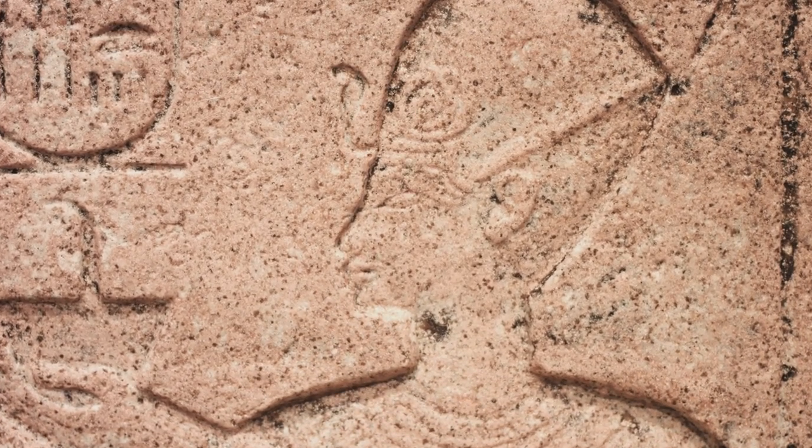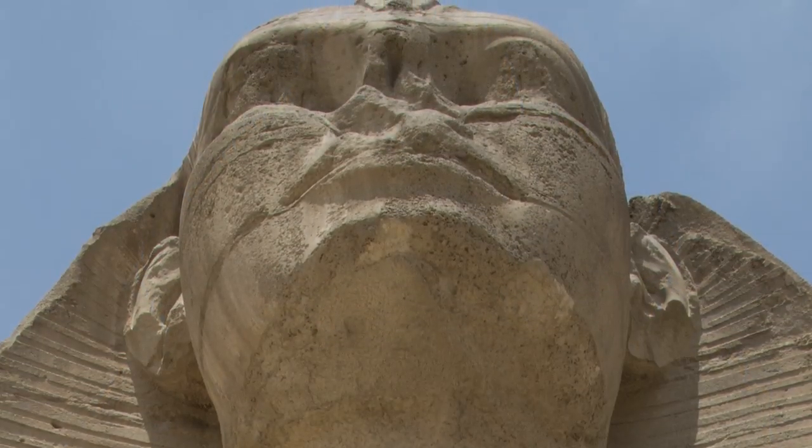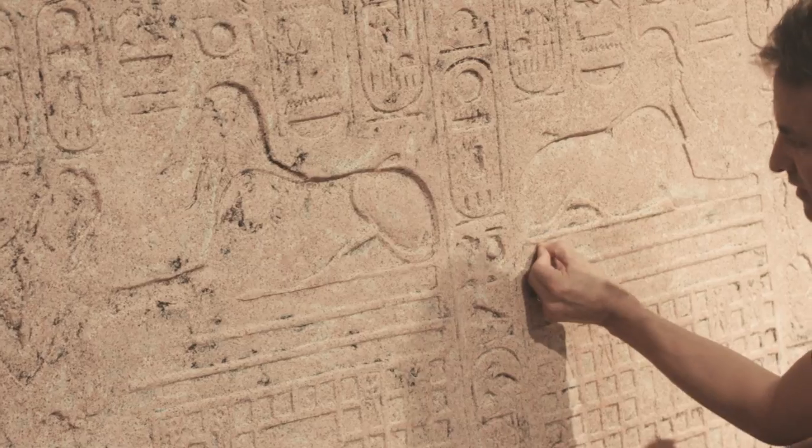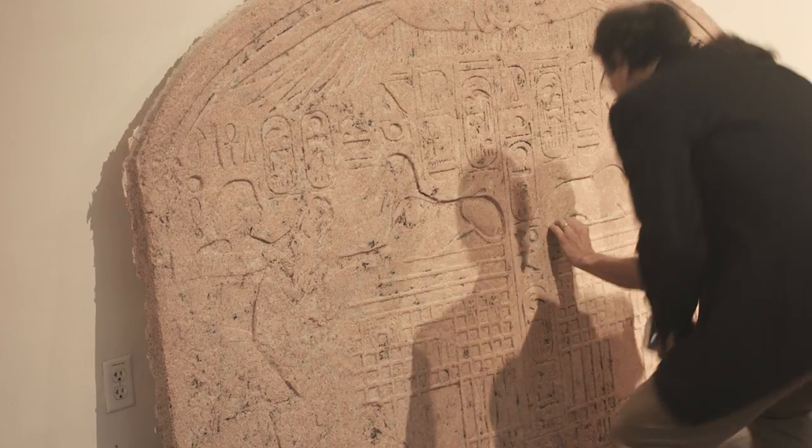Young Prince Thutmose took a nap in the shadow of the Sphinx's head, which seems to indicate that only the head was sticking up out of the ground. The Sphinx appears to him right at the zenith when the Sun is at its highest point, and basically the Sphinx says, 'I'm drowning in sand here.'